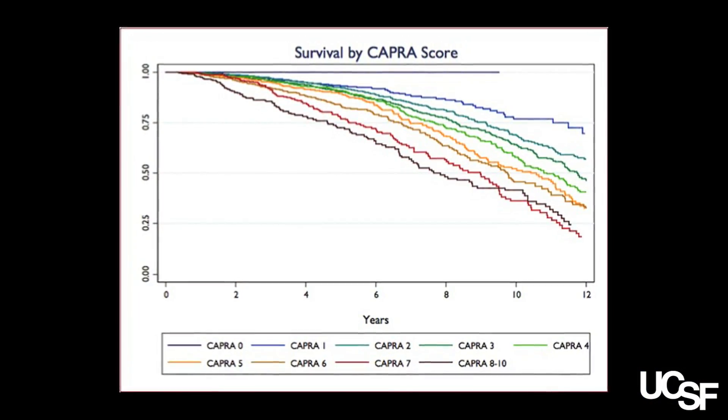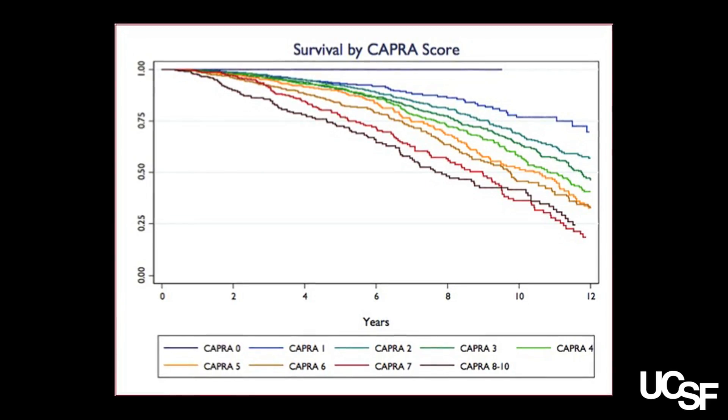There are literally dozens of risk stratification tools, nomograms, and a variety of instruments out there to help clinicians risk stratify prostate cancer — figure out who has low risk, intermediate risk, or high risk disease. One of which we developed here over the last five years called the Cancer of the Prostate Risk Assessment Tool, which has accuracy as good as some of the competing nomograms, but it's very simple to calculate — the sort of thing you can do from memory with a little bit of practice.